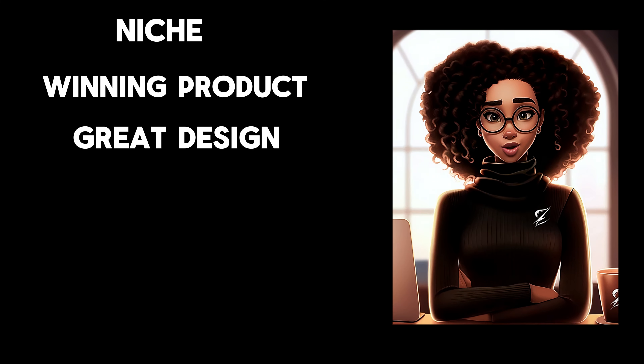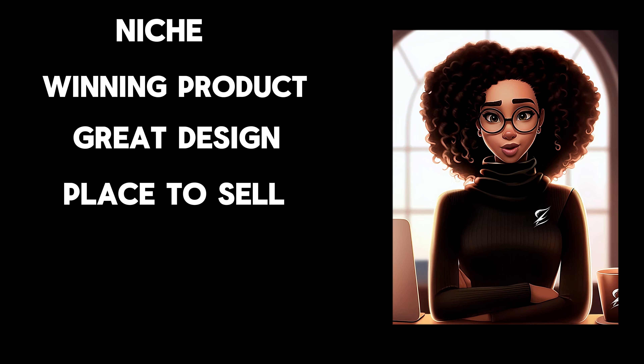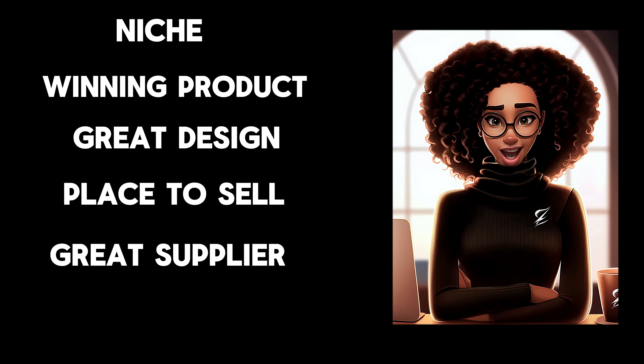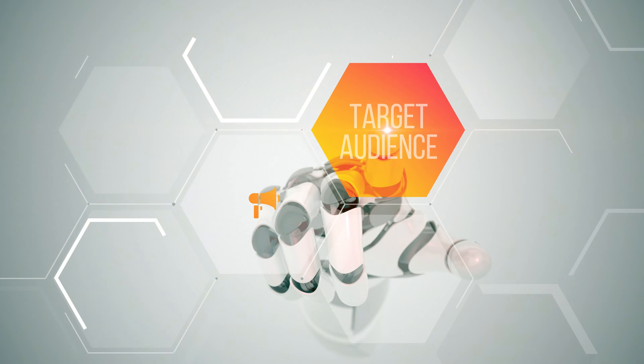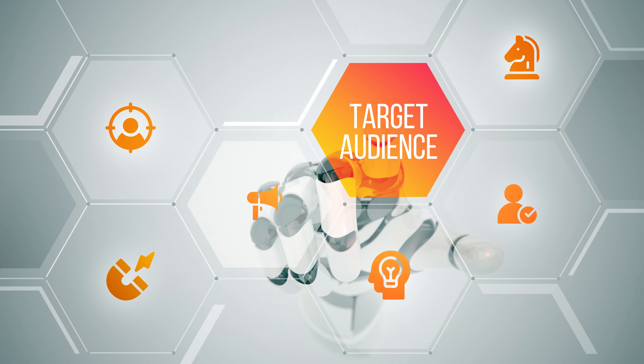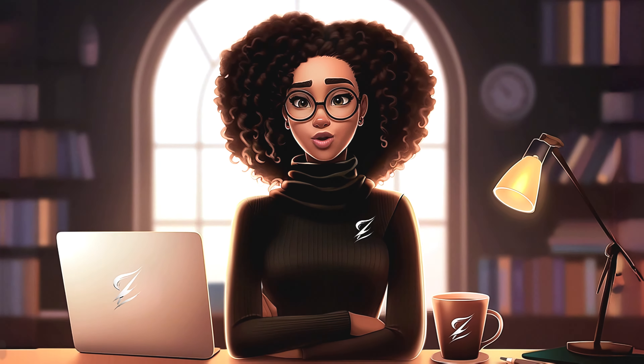To get started, you need a niche, a winning product, a great design to go on the product, a place to sell the product, a great supplier, and paying customers. So how do you find a niche? Because identifying who your target audience is will determine whether you succeed or fail.